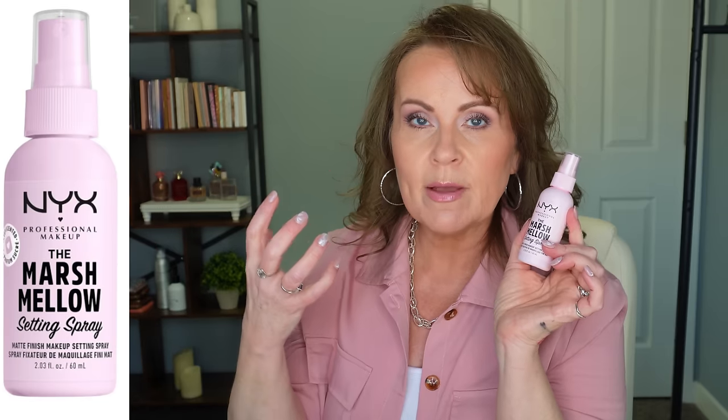The next one is from NYX — this is the new Marshmallow Setting Spray. They have the Marshmallow Primer, which I love. This setting spray does have alcohol in it, so I would reserve it for the very humid summer months, or spray it on a brush or sponge and use it just on areas that get a lot of breakthrough. If you're oily or combo, you may really love this. Sometimes you need that powerhouse to lay down makeup and keep it budge-proof. The mist is fairly fine, and it does have that marshmallow scent which dissipates quickly.